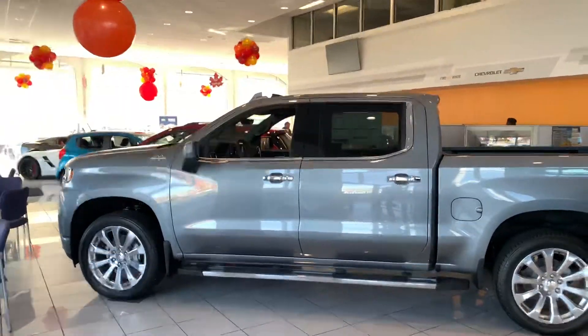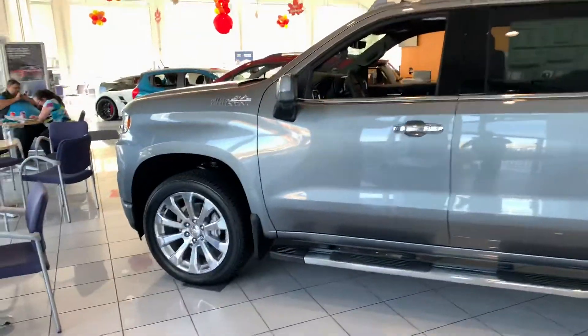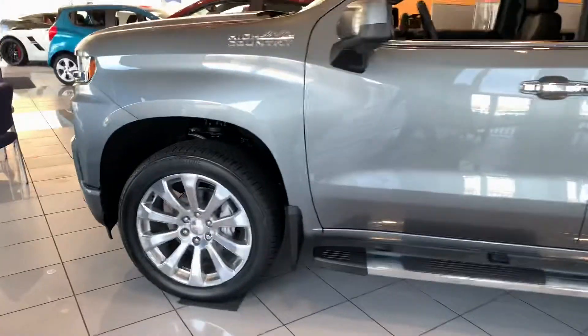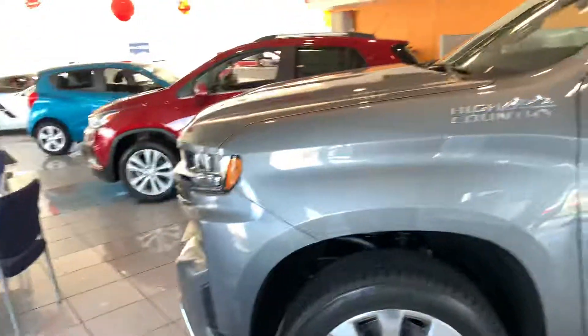Hey Robert, this is Jaden from Salt Lake Valley Chevrolet. Just wanted to shoot you a quick walk-around video of our 2020 Satin Steel High Country. This is as best as it gets — it's on our showroom floor, so it's looking really good.